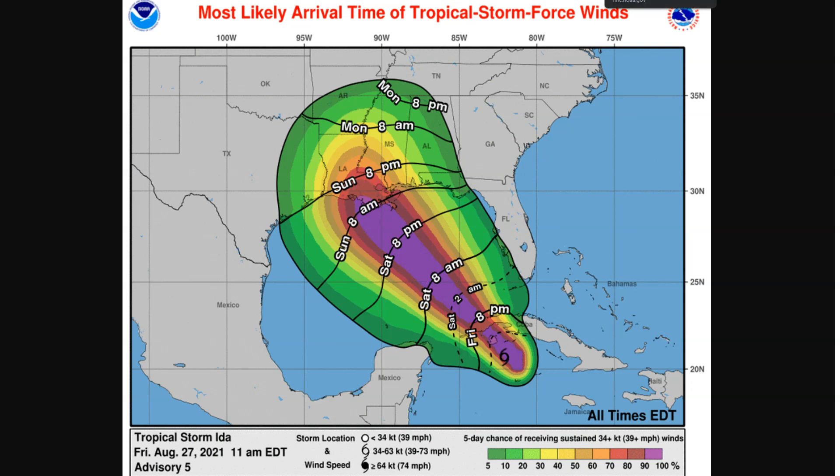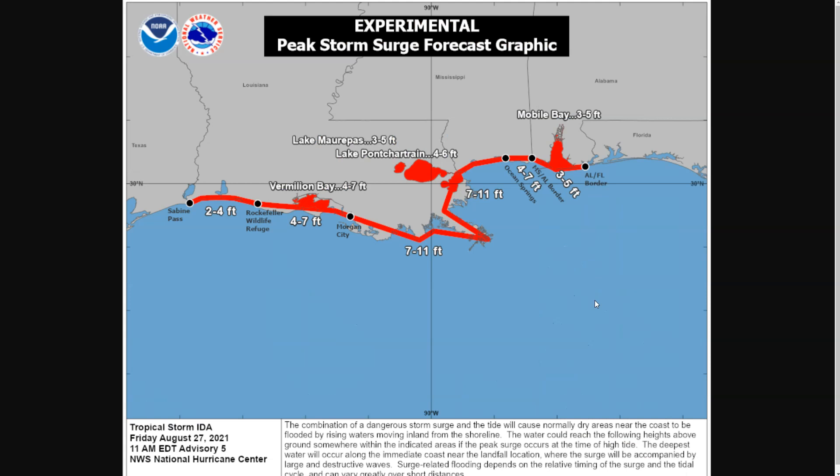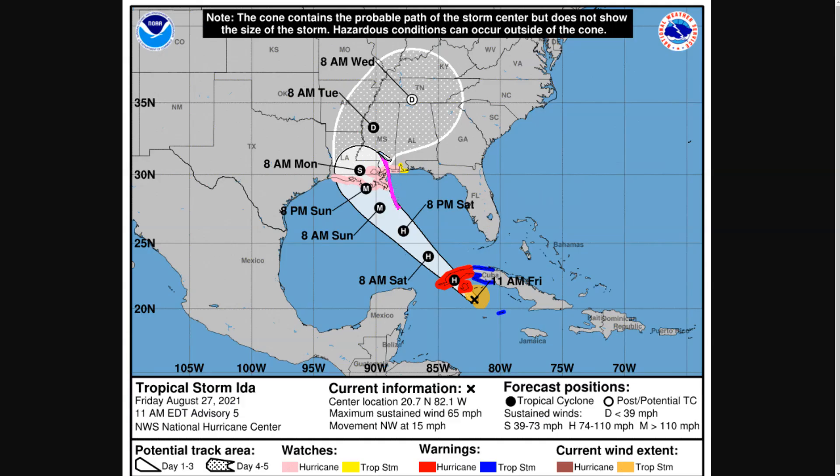Obviously, storm surge in Louisiana is perhaps the biggest problem given how flood-prone this area of the Gulf Coast is. These are the values currently forecast on the NHC forecast track — these values will get adjusted somewhat — but it gives you an idea that southeastern Louisiana is already seeing values of 7 to 11 feet forecasted by the National Hurricane Center. This extends even outside the cone, all the way to Mississippi and Alabama. Because even though you're outside the white cone, that doesn't mean there aren't impacts outside that cone — the cone only tells you where the eye is likely to track. It does not tell you where dangerous conditions are likely to occur.